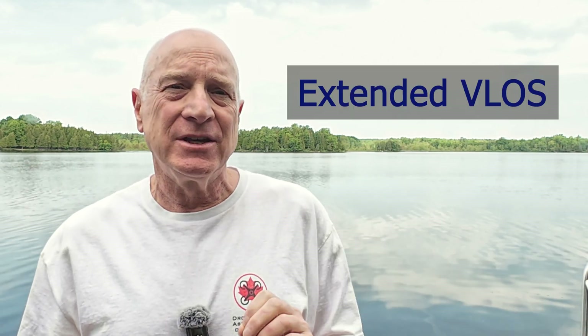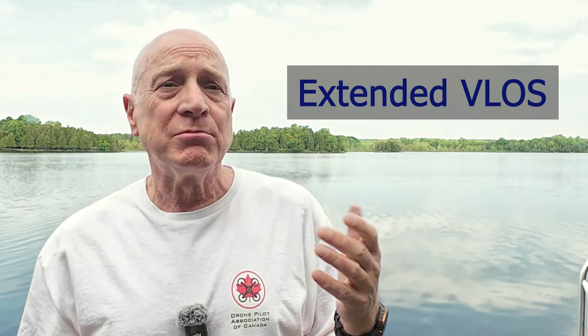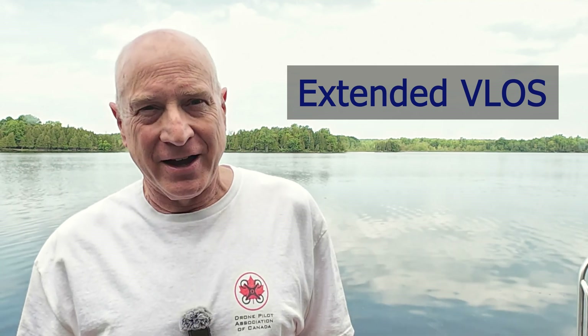Hi, I'm Don from Don Drones On. A new regulatory capability for advanced drone pilots in Canada is called Extended VLOS. In this video, I'll discuss how it works and share some practical tips for safe flying.